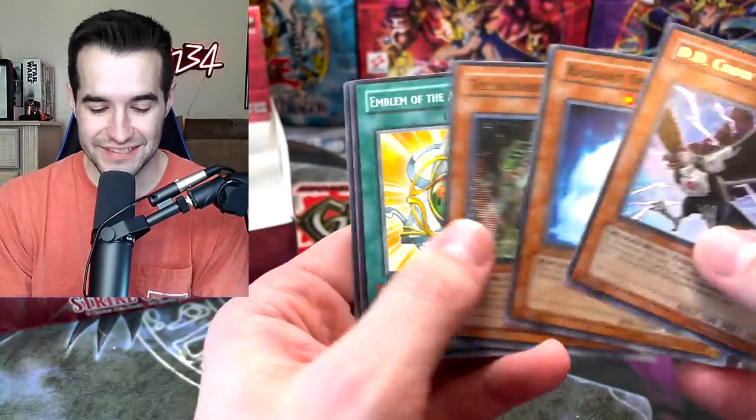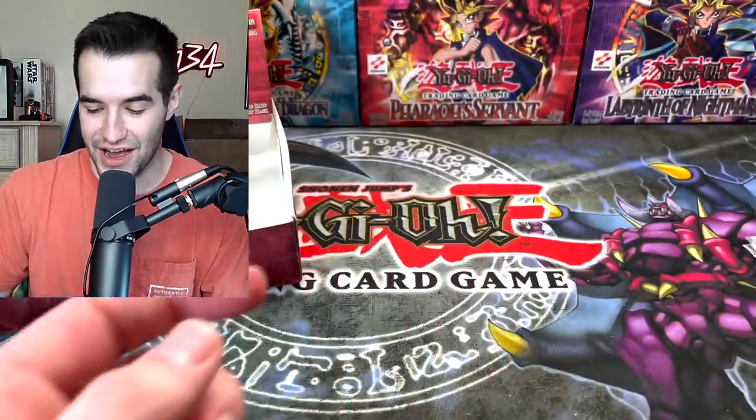D.D. Crow — very nice. I hope you guys enjoyed this video. If you did, make sure to subscribe for more epic content because we're going to be opening more epic Yu-Gi-Oh packs in the future.